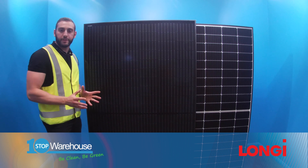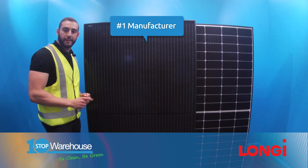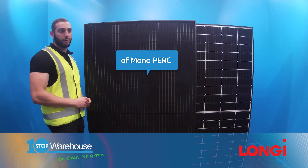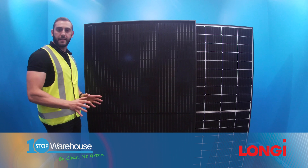Number two is Longi, as we all know, is a very well-known manufacturer and in fact they are the number one manufacturer of monocrystalline wafers in the world. So this can't be taken lightly.